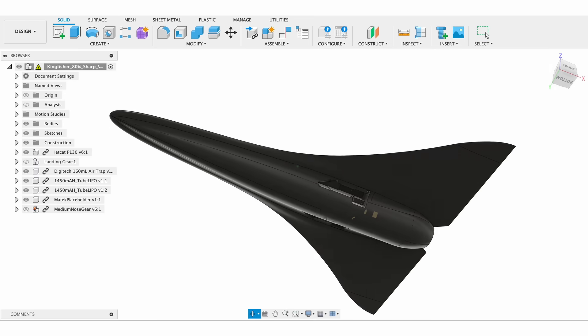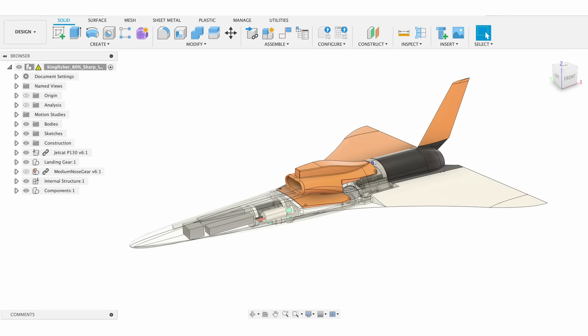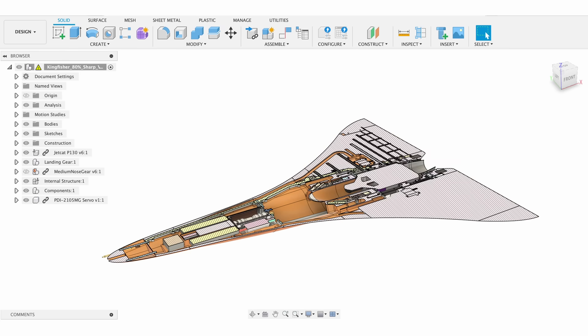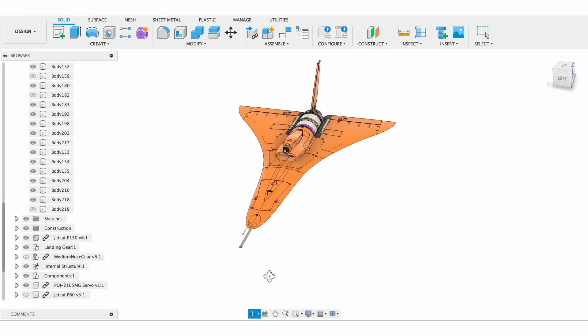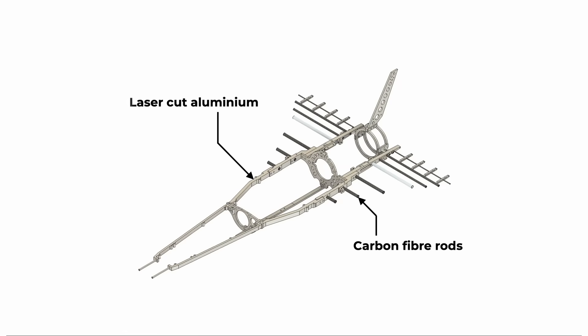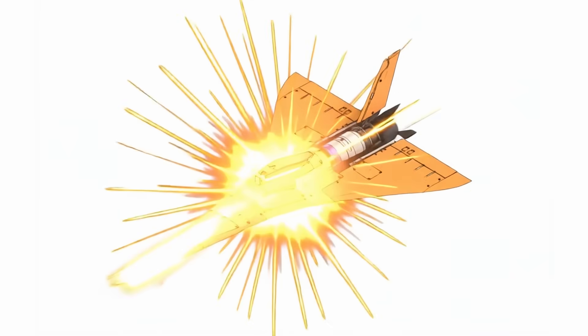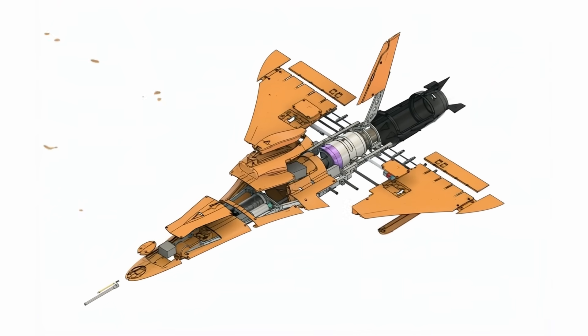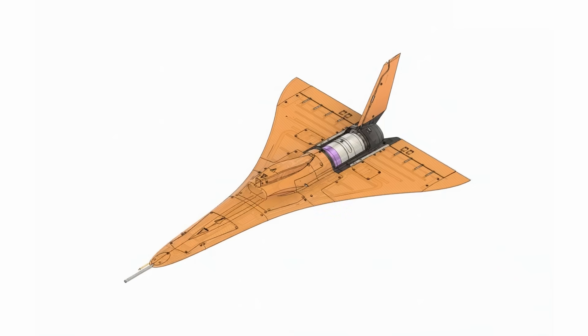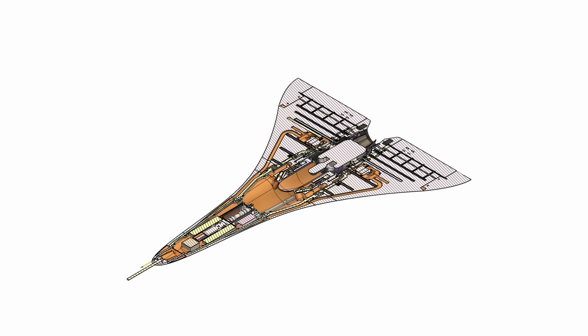With Max happy with the outer shape, I got to work with the mechanical design. Loads are transferred through an internal aluminium structure and carbon fibre rods, enabling the Kingfisher to perform high-G turns for maintaining a visual line of sight. The skin is comprised of a series of 3D printed sections which all bolt to the aluminium skeleton, and these also contain all of the mounts for the different components and wire channels in order to keep the outside of the aircraft as clean as possible.